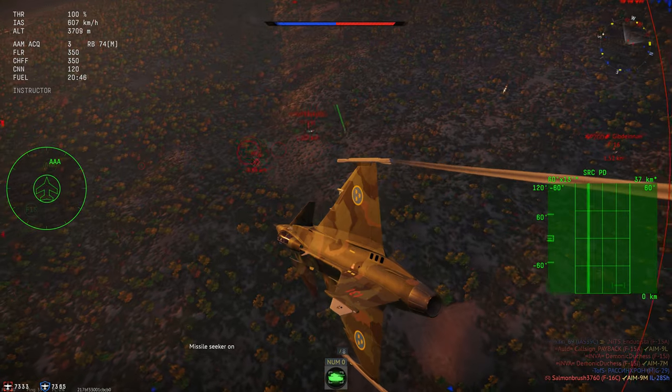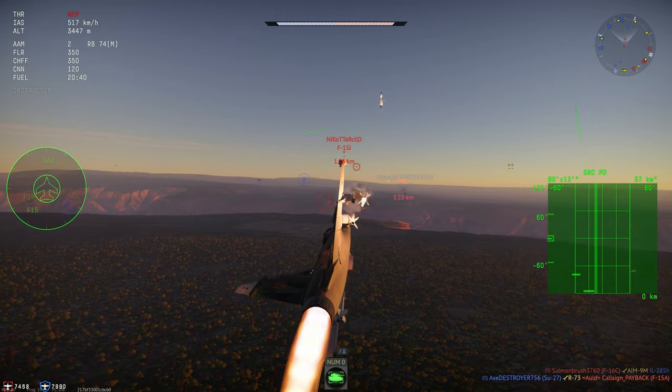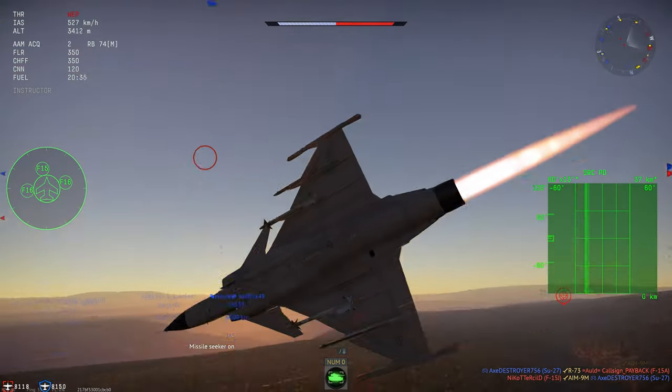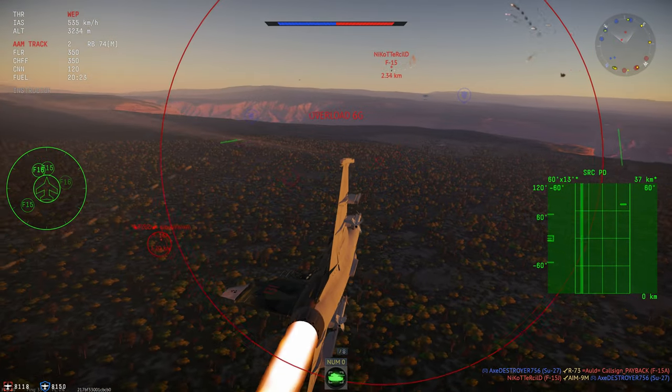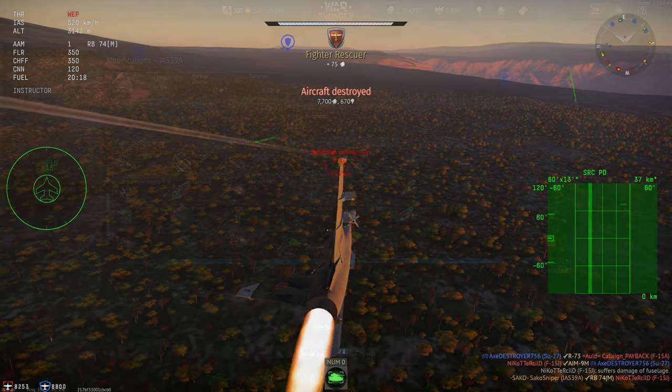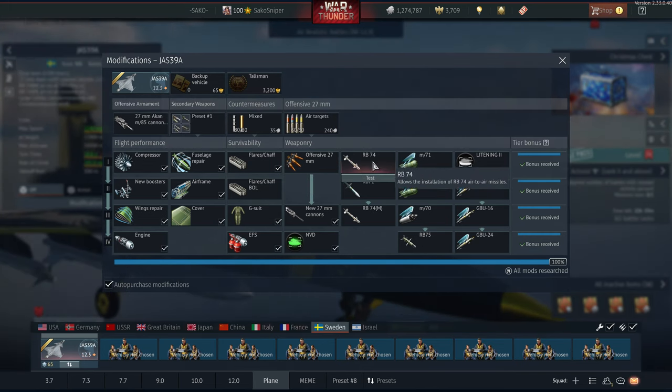Being a tech tree vehicle, the Gripen will of course come stock, only armed with 2 AIM-9L equivalents. But with the plane's helmet-mounted display, good agility, and 80 countermeasures as standard, the stock grind of the Gripen isn't too bad. First, I'd either recommend getting the countermeasure upgrade or the RB-74 upgrade.